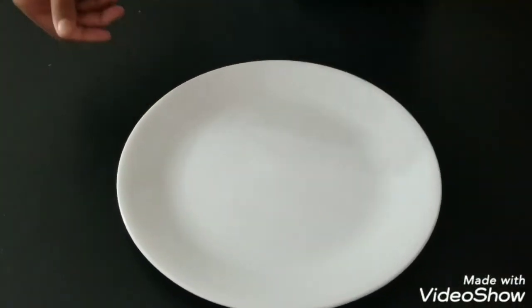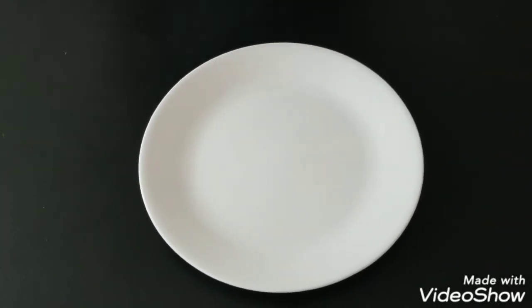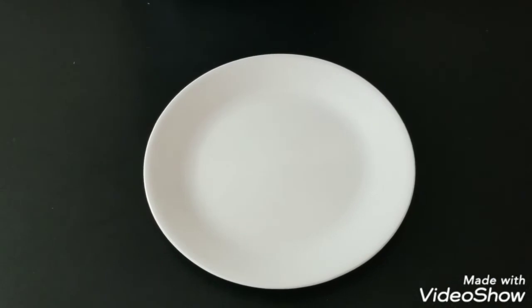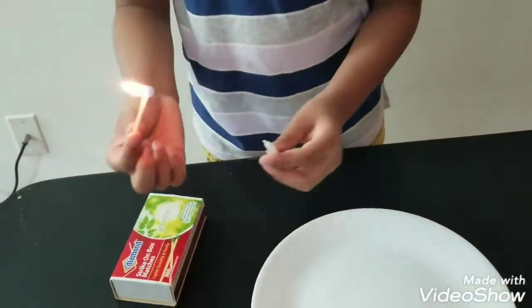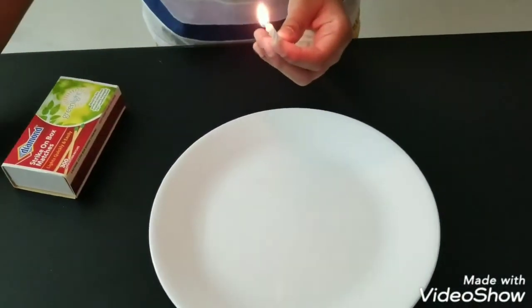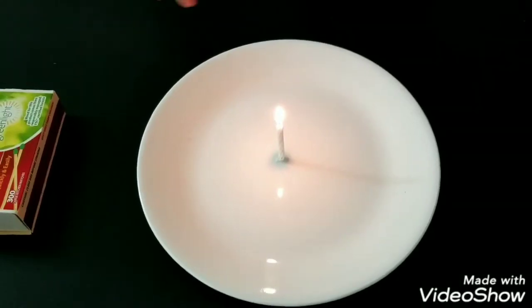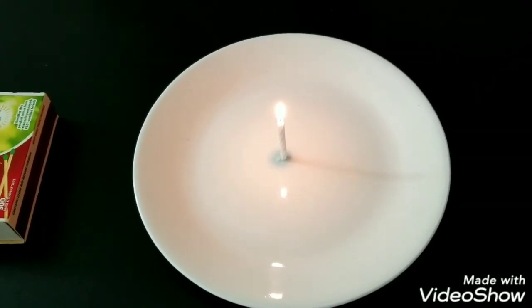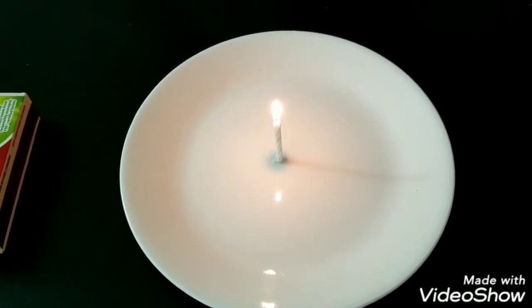First, let's take the plate, the candle, and the matches. Let's light the candle. Put the candle in the middle of the plate. And while dealing with fire, make sure you use your adult's help.